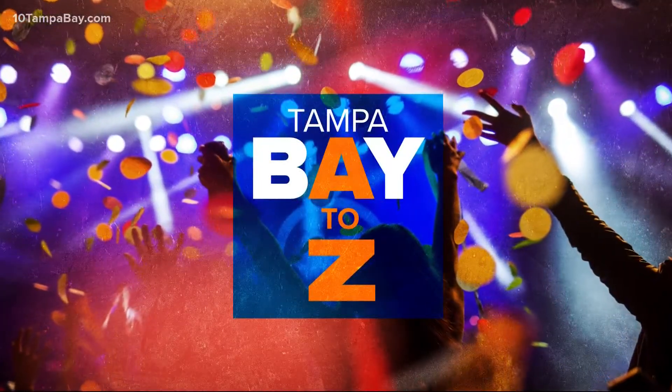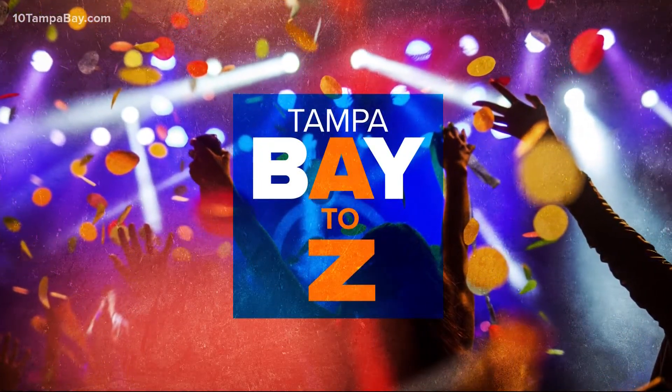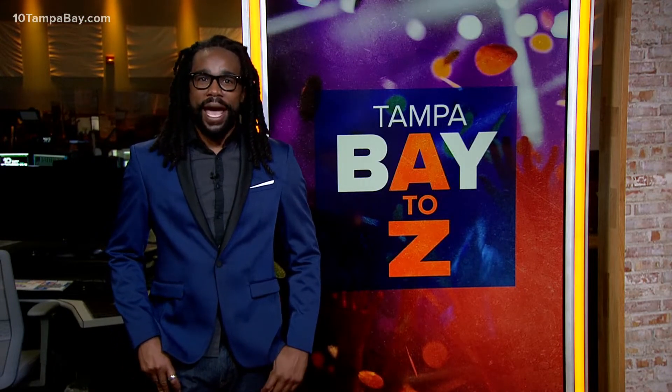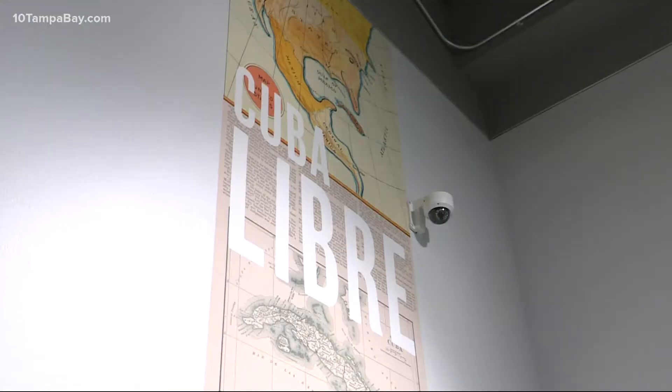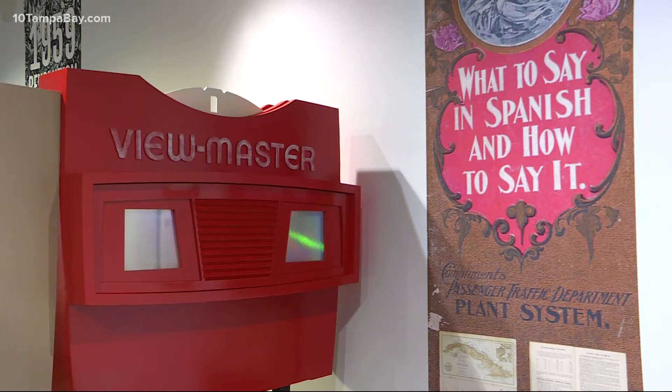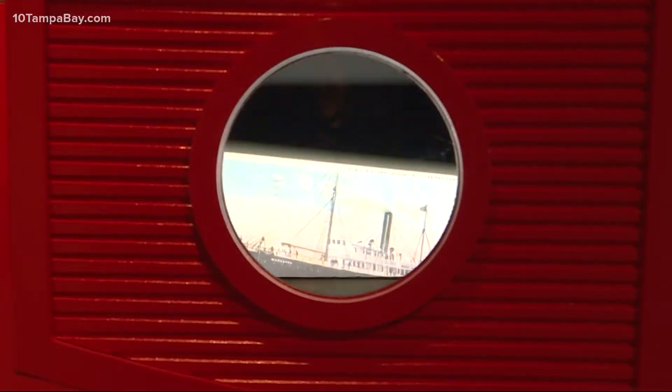There's so much to do from Tampa Bay to Z. We start in Tampa where later today it's all about Cuba at the Tampa Bay History Center. Cuban Pathways opens. The exhibition tells the 500-year story of Cuba with the help of local people in Tampa's large Cuban community.